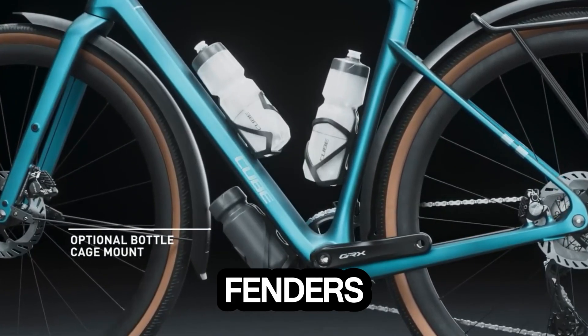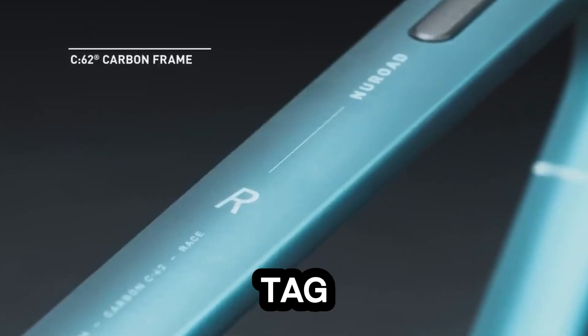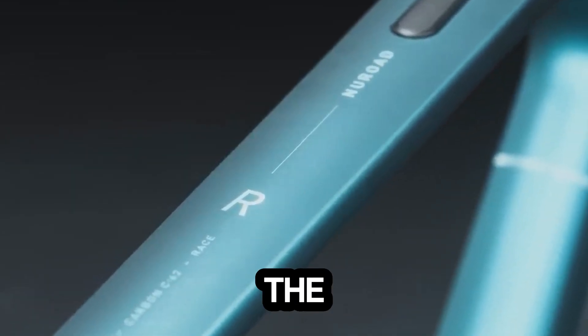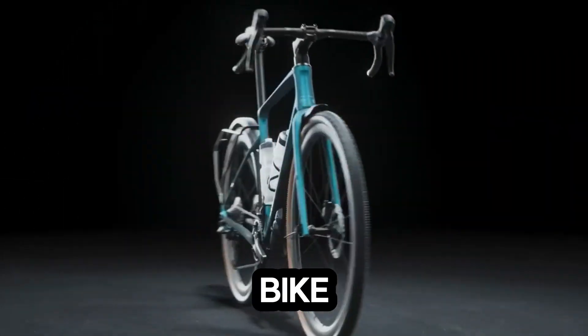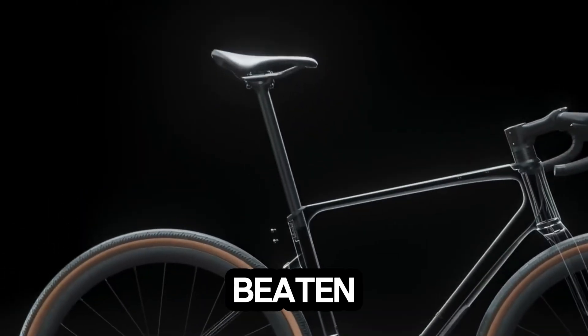Mounts for racks and fenders make it ready for daily commutes or long-distance tours. With a price tag around €2,000, the Cube Newroad C62 isn't just a bike — it's freedom on two wheels, built for those who refuse to stay on the beaten path.